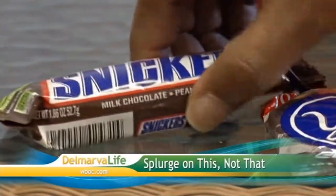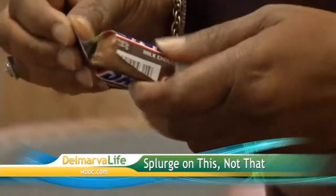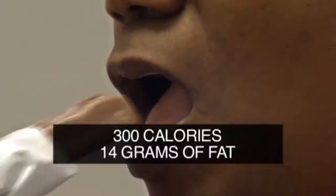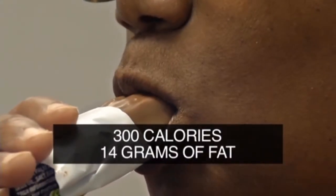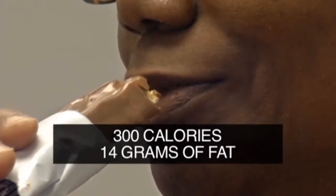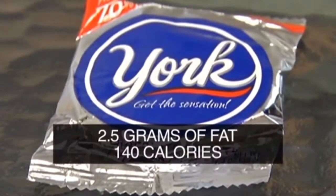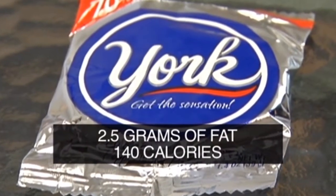Snickers — it satisfies you, but not your gut. It's not only packed with peanuts, nougat, chocolate and caramel — it packs nearly 300 calories and 14 grams of fat. And that's just the regular size. Do a York Peppermint Patty instead. Cool and refreshing, the large-sized York only has 2.5 grams of fat and 140 calories.